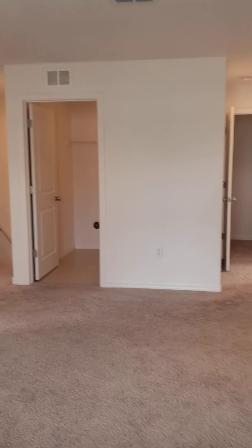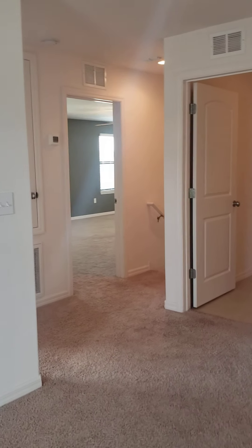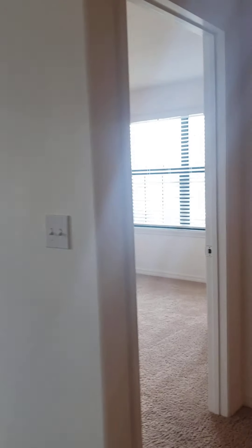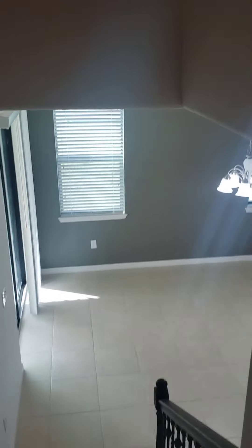So from this view, you have two bedrooms and a bathroom on the right, master bedroom on the left, and the last bedroom on the left as well, with laundry right in the middle. I will upload this for you. I hope I didn't make you sick with my videoing. And I'm going to head to the next one.